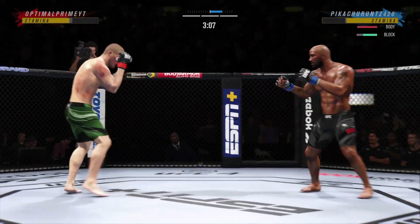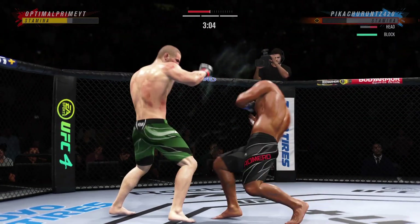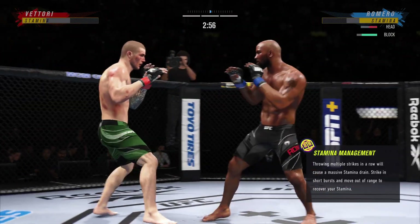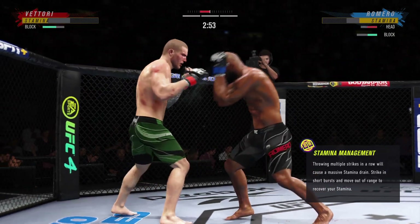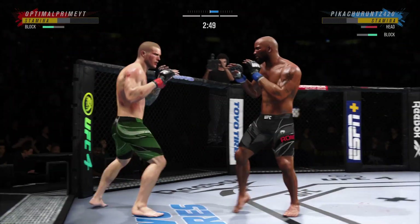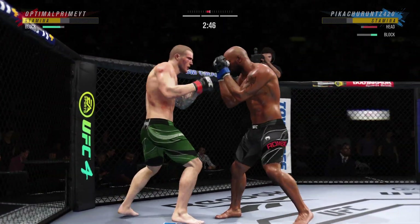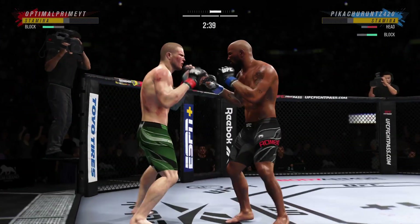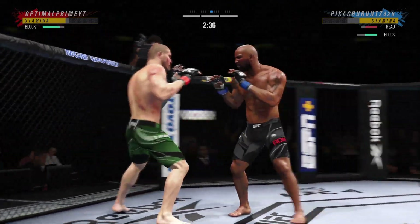He connects with a punch. Eventually he's going to turn this defense into offense, but he's certainly doing a nice job on the defensive end this round. They talk about the feeling-out process — he's getting his opponent's timing, now he's blocking everything. Expect counters as we go forward.